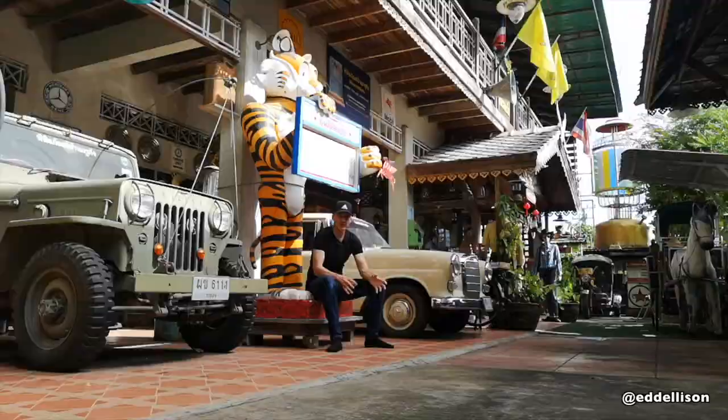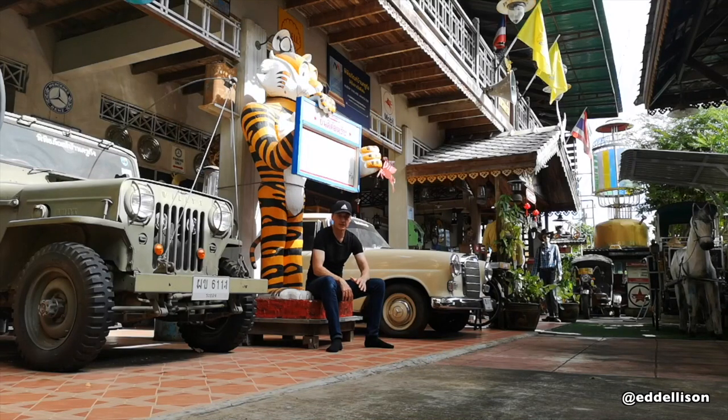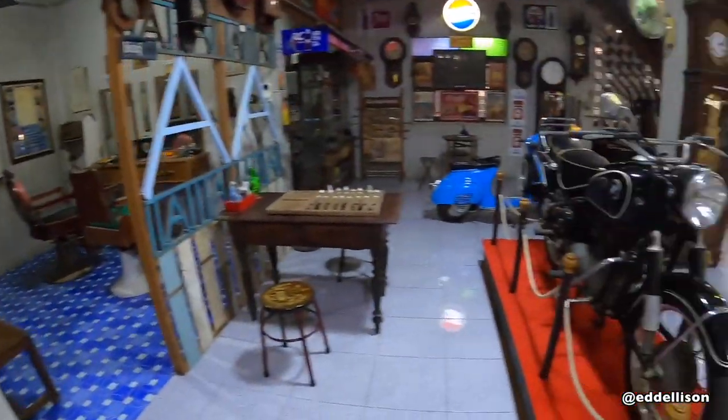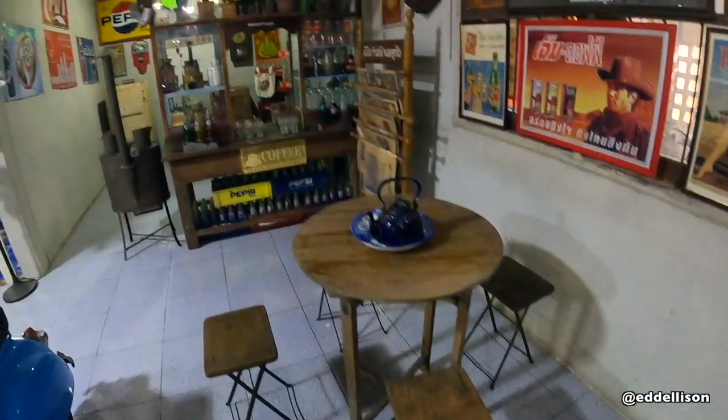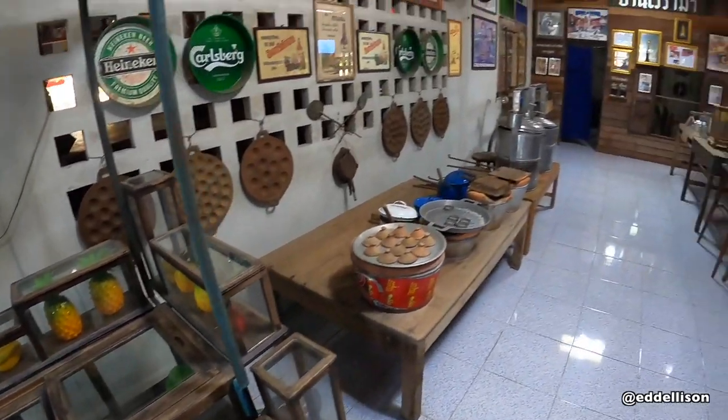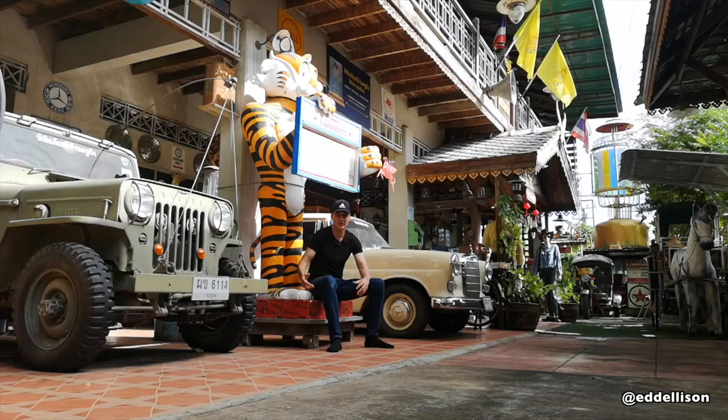That's the outside bit. When you go inside, it's on two floors and spreads out the back as well. He's themed it out into all different themes — a ladies' barbershop, a gents' barbershop, a soft drinks cafe, a food court. The food court is the one thing that doesn't look like it's changed that much over the years compared to street food now.